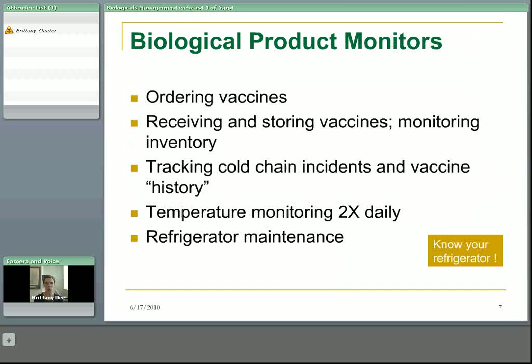The biological product monitor is friendly with the fridge the way the biological product consultant is friendly with the vaccine stability chart. The monitor is responsible for ordering vaccine, receiving and storing vaccine, and monitoring the inventory. They're responsible for tracking cold chain incidents and vaccine history — if a vaccine has been exposed to any cold chain incident, even if it's deemed to be fine, we need to know what's happened to it so we can make decisions about future incidents. They're responsible for monitoring the fridge twice daily and making sure the fridge is well maintained. As Cheryl McIntyre always says, it is important to know your refrigerator.